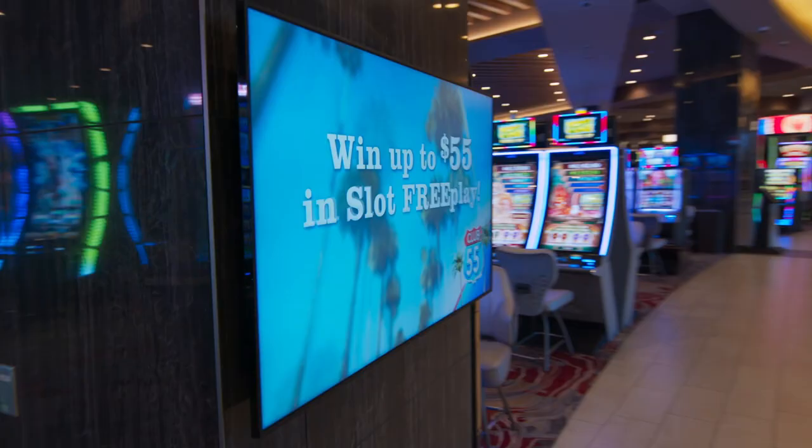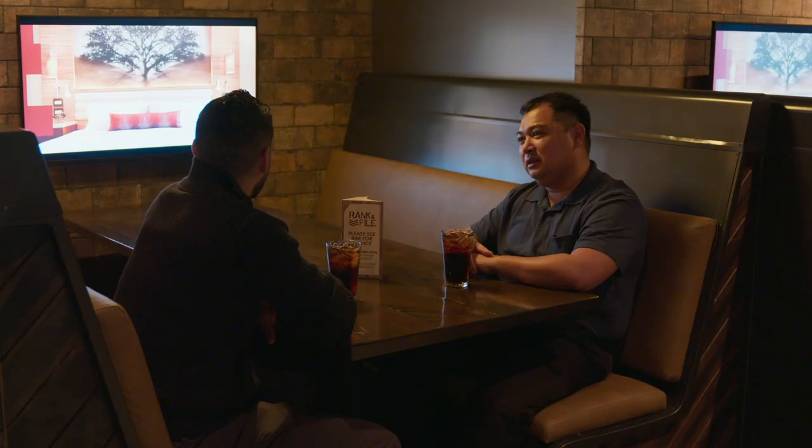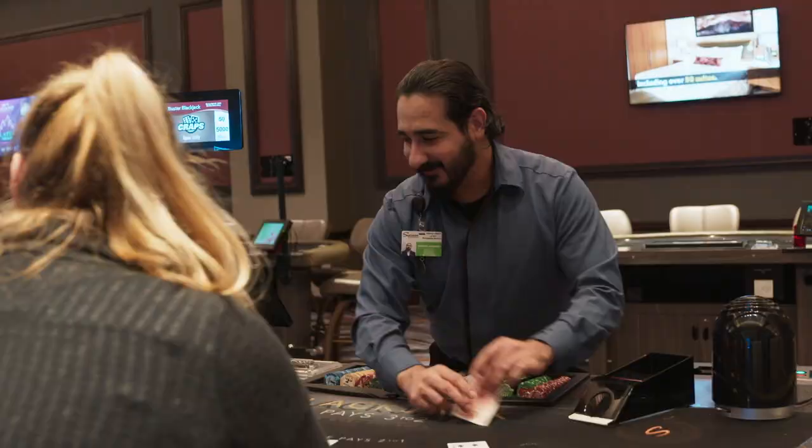All of our guests are so impressed with our digital signage. Whether you're coming to stay with us, you know exactly where to go for the elevators, your restaurant choice — we have the menus posted.